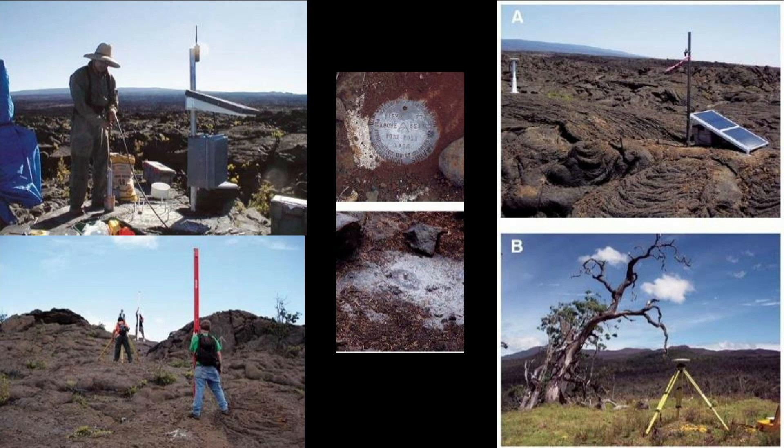Scientists use all sorts of instruments placed near and next to these volcanoes — indicators to track how the ground is moving, deformation indicators to see how it's tilting, and seismic indicators to measure earthquakes underneath. As you start to pick up more earthquakes, it signals that an eruption is coming.